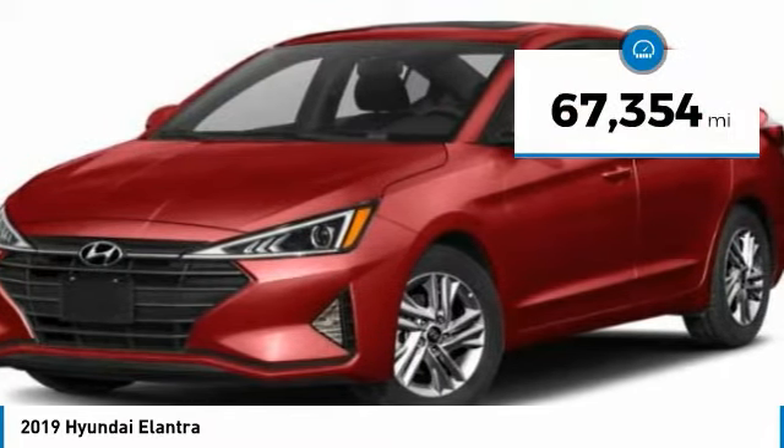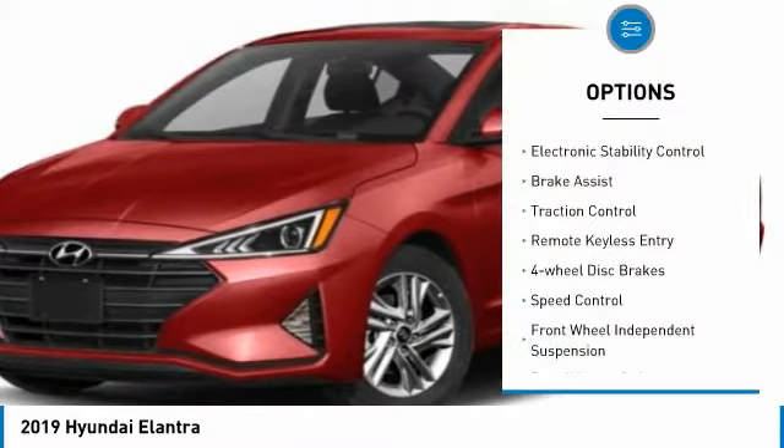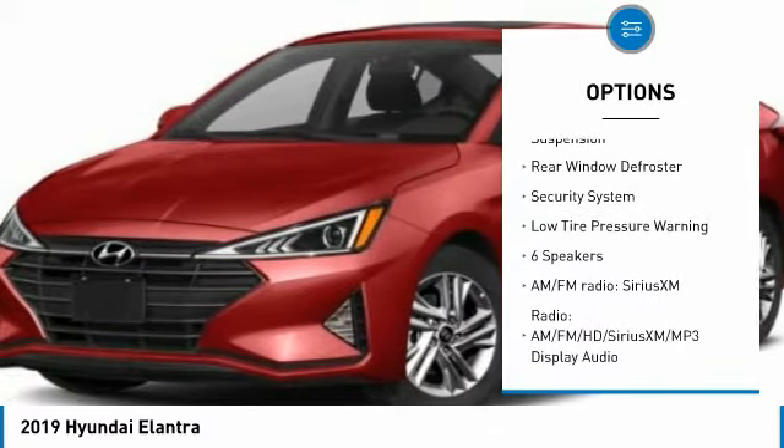This vehicle has less than 70,000 miles. Here are some of this vehicle's great options: electronic stability control, brake assist, traction control, remote keyless entry, four-wheel disc brakes.